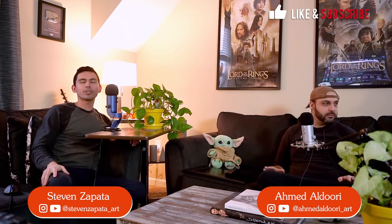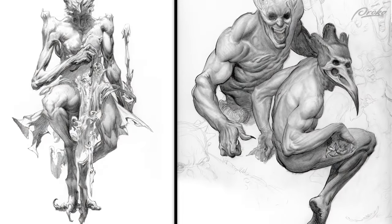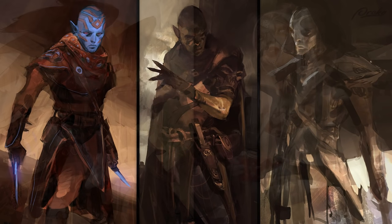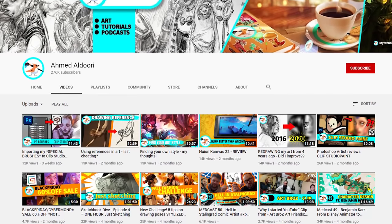Welcome to the judging for the first contact Proko challenge. My name is Steven Zapata, I've been a freelance concept artist and I'm currently an instructor at Art Center College of Design with a YouTube channel. I'm Ahmed Aldouri, I also went to Art Center, worked as a concept artist on movies and games, and now do YouTube tutorials and podcasts. All you need to know is that Ahmed is fascinated by aliens and I'm terrified by them — that's why we decided to do this.